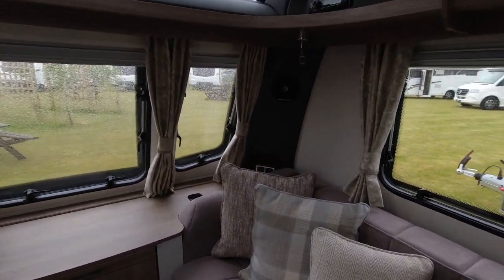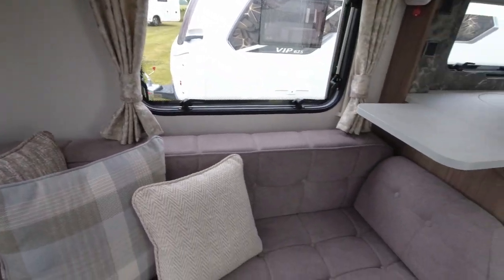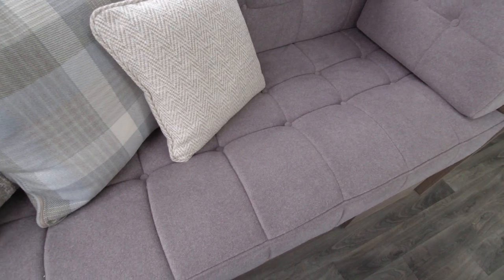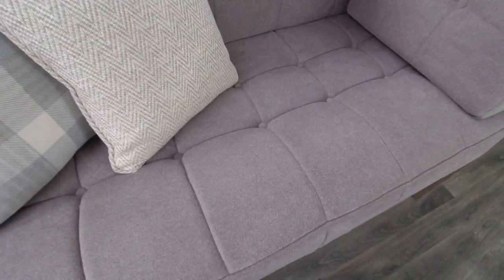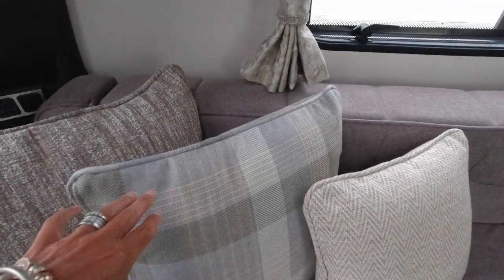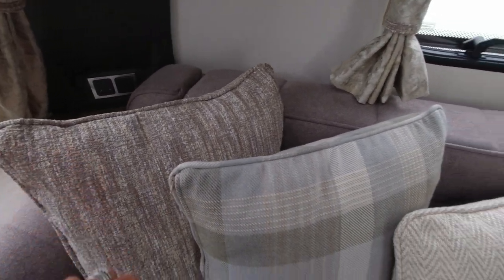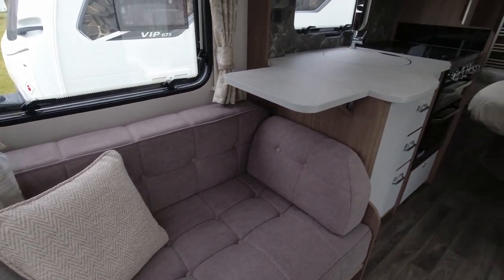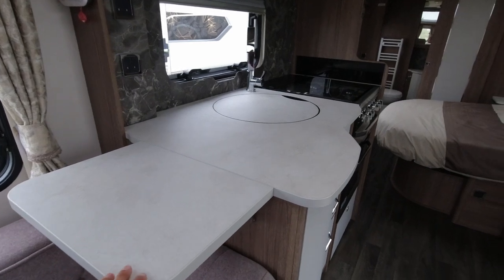There are various sockets and charging points dotted around. The colors - I would describe this as almost having a very lilac color undertone, I could be totally wrong but the camera may well show it up. And then we've got a very light blue here, and then a yellowy oatmeal color on the fabrics and cushions.